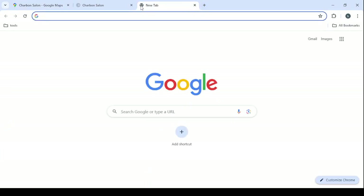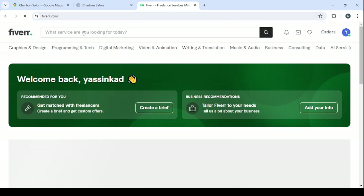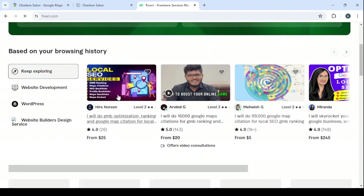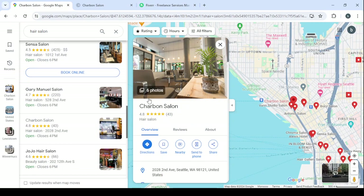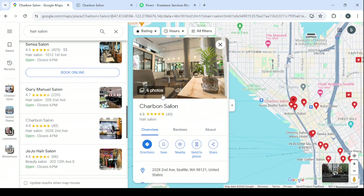Just go to Fiverr.com or your preferred freelancing platform, search for the service you're offering — for example, Google Maps business profile optimization. This freelancer does this service for 25 dollars. You hire them for 25 dollars to do the job for the salon, and you get paid by the salon from 100 to 200 dollars. If you get paid 200 dollars and pay the Fiverr freelancer 25 dollars, you keep 175 dollars.